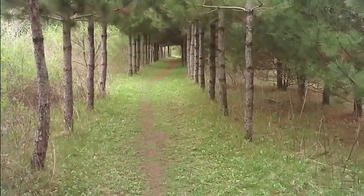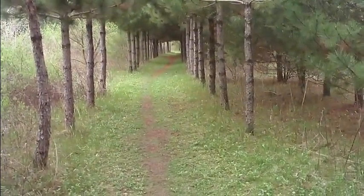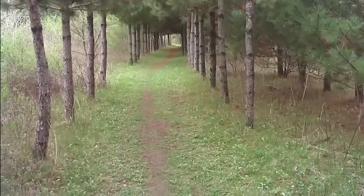Pretty cool little walkway through some scotch pines — I think they are. Maybe white pines, long needles. Very nice.